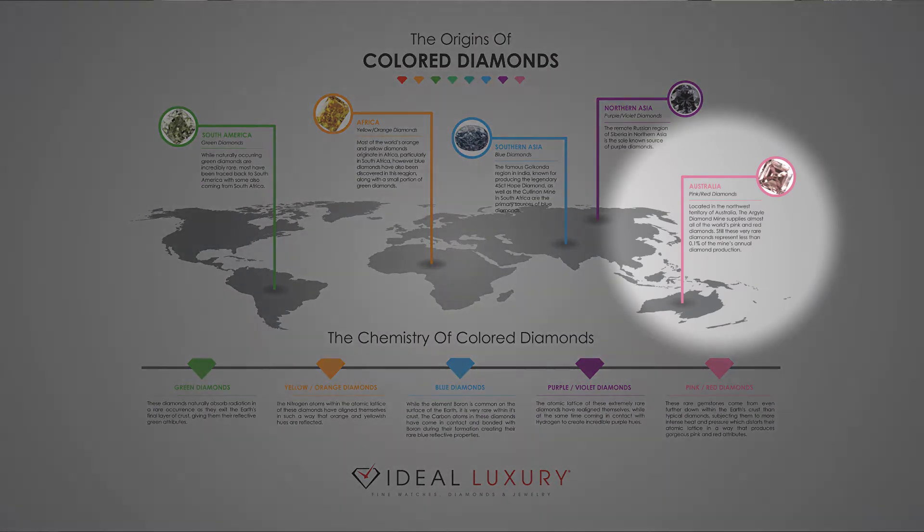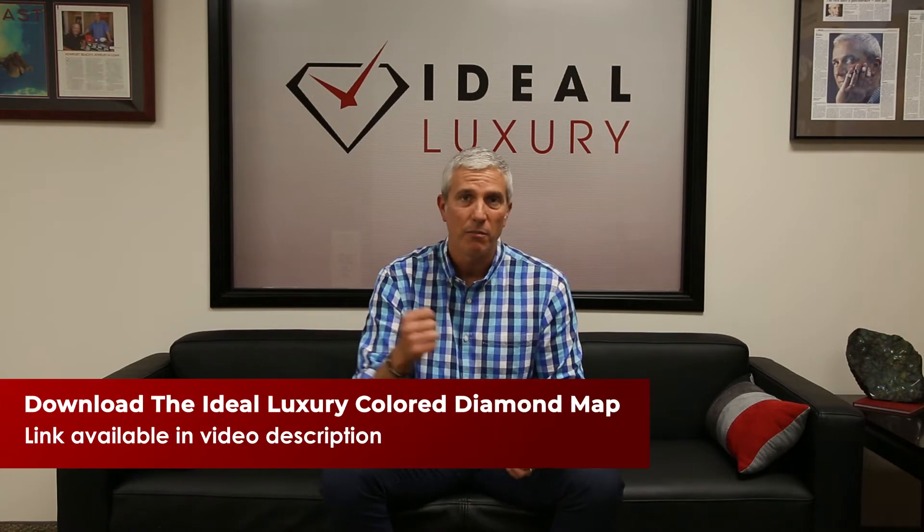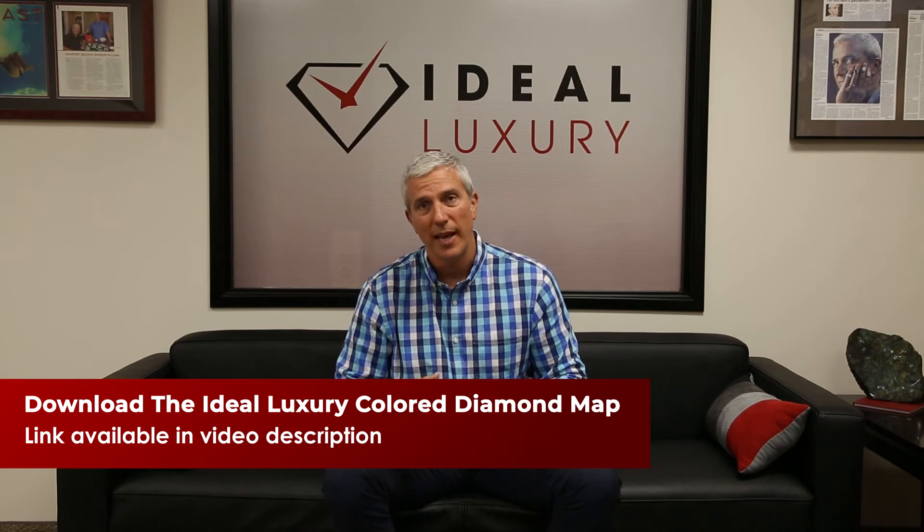Pink or red diamonds — and pinks are basically light reds — come from the Australian Argyle mine. Diamonds are formed with heat and pressure. Pink and red diamonds come from further within the Earth's surface, so they're subjected to more heat and more pressure.